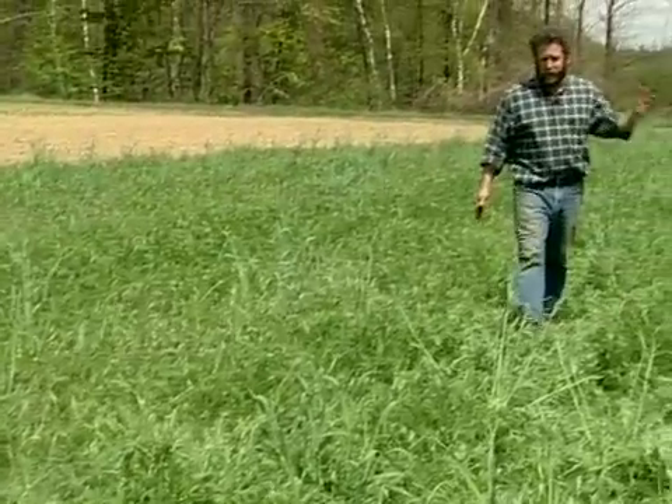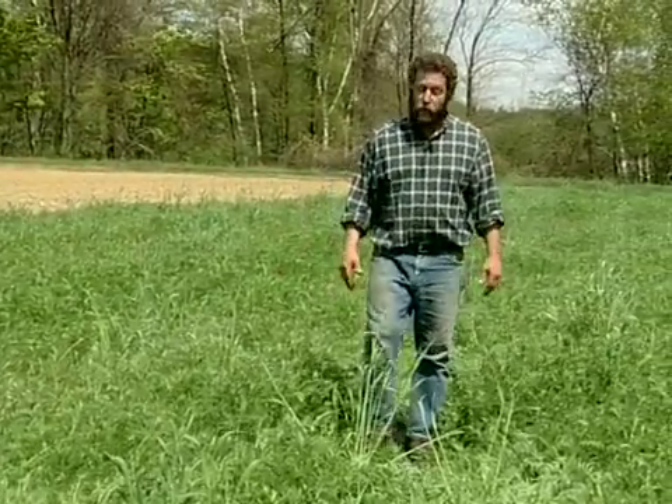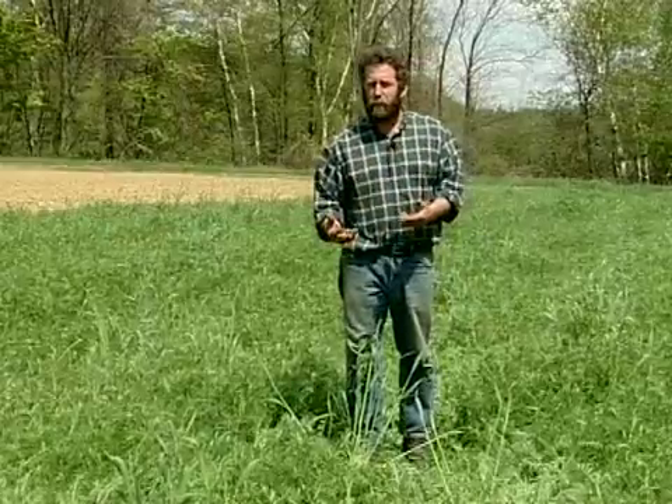This is a field of oats and vetch. What's noticeable is there's no oats — this spring the oats have winter-killed. What's good about that is you don't have that coarse, grassy matter that takes so much time to break down.